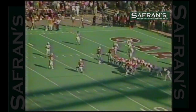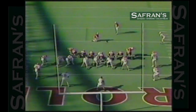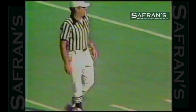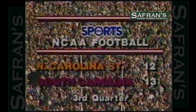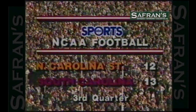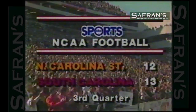Here is Mark Fleetwood, who is perfect 20 for 20 this year on points after. He can put them ahead. And he does. The Gamecocks have taken the lead, 13-12. 2:06 to go in the third quarter. And it is absolutely bedlam here in Columbia, South Carolina.